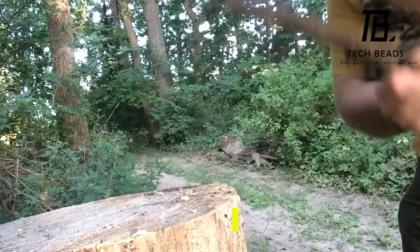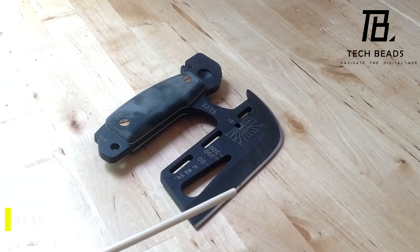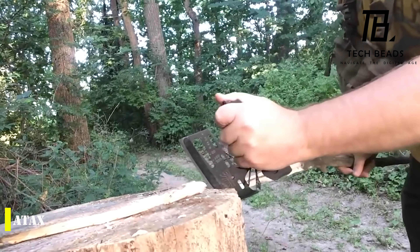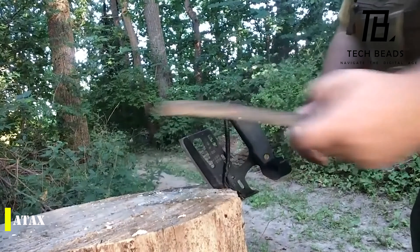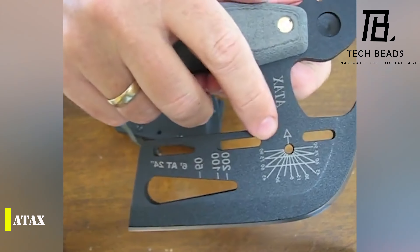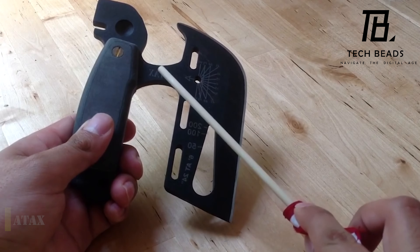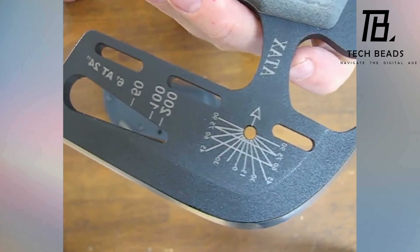At first glance, it might look like a regular axe, but upon closer inspection, you'll find that it's a multifunctional tool with 11 fully functional elements. One side of the tool has a blade that can function like an axe, an inclinometer, a sundial, a wrench, a nail puller, and a rangefinder scale. You can even attach a rope to the handle to assemble a fully functional axe.